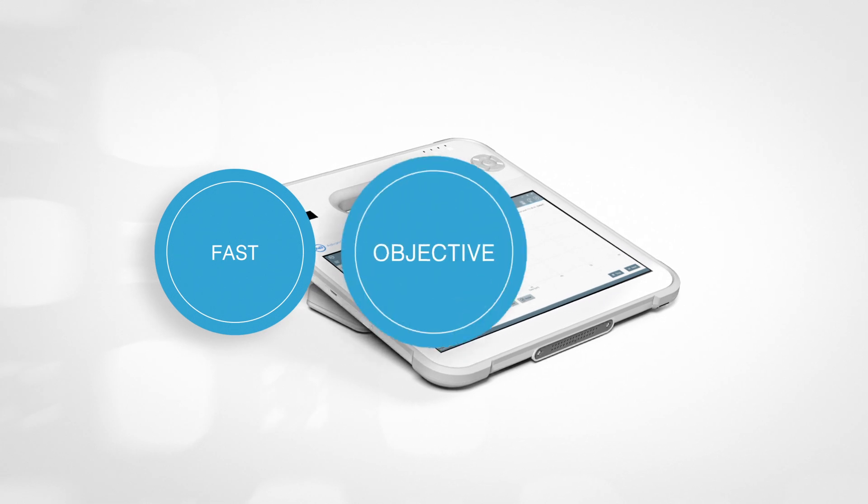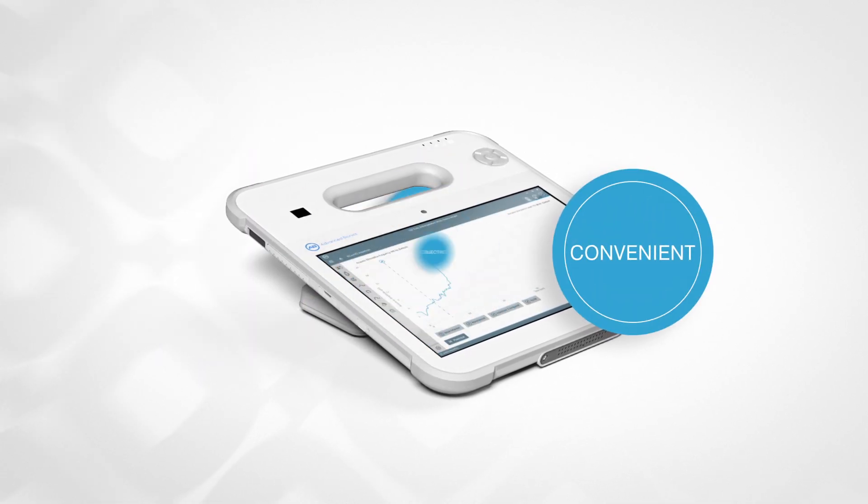AIM is saving me a lot of time. AIM is a fast, objective, and convenient tool during CI surgery and after.